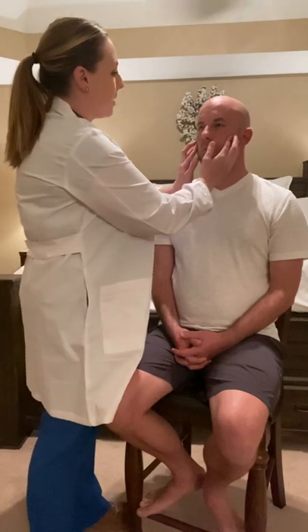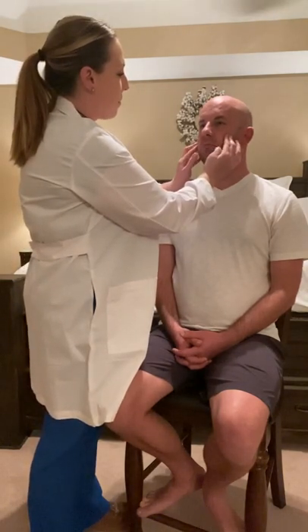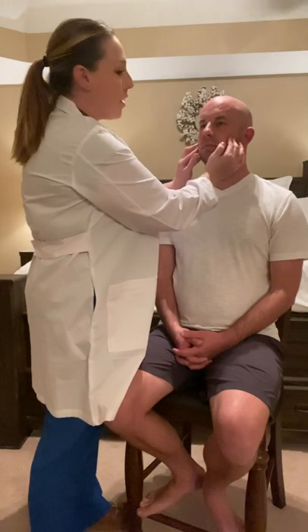Next, I'm going to assess the temporomandibular joint. I'm going to place my hands here and Josh, you can open and close for me. Any pain when you do that? No. I don't feel any clicks, tenderness, or crepitus there.